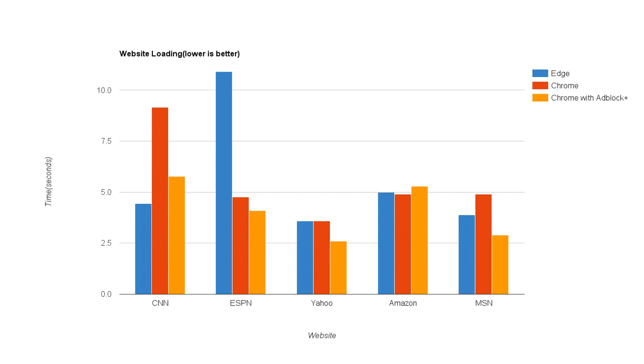Now I'm going to do some real-world tests. I loaded up five of the most popular websites based on Alexa rankings. I also tested Chrome with Adblock Plus, because a lot of us use Adblock and it helps load pages quicker.